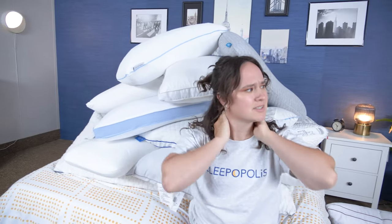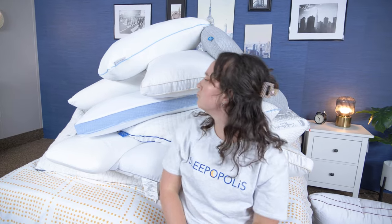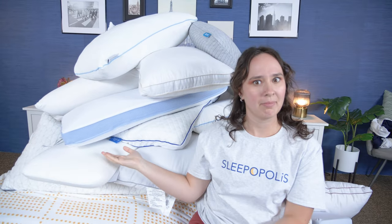Well, folks, that's all for today's video on the best pillows for neck pain. I hope you found this helpful. And if you want to learn more specifically about any one of these pillows, you can check out my reviews of them here on YouTube or over at Sleepopolis.com. Thank you so much for joining me and I'll see you next time.